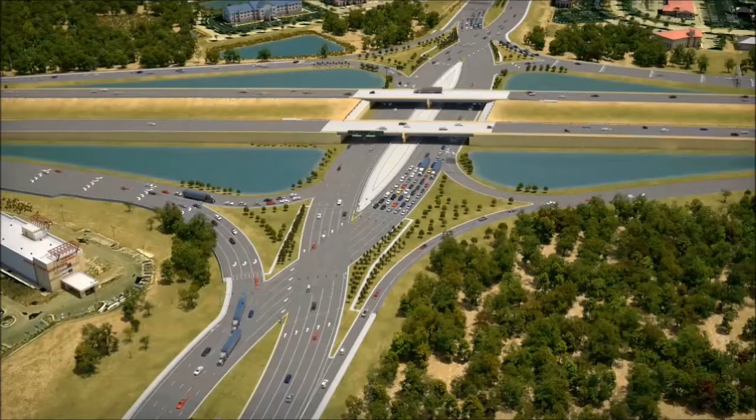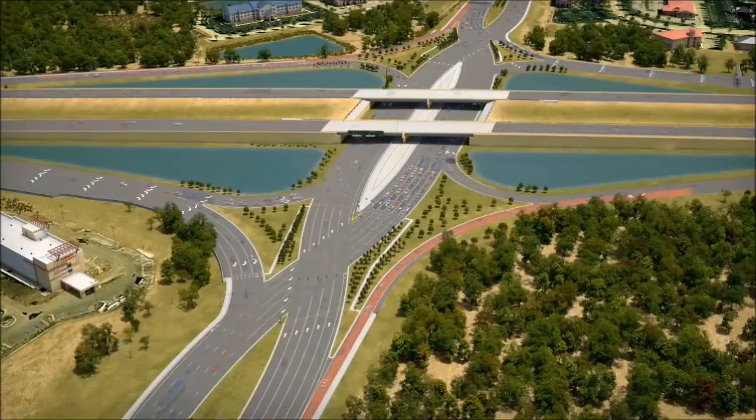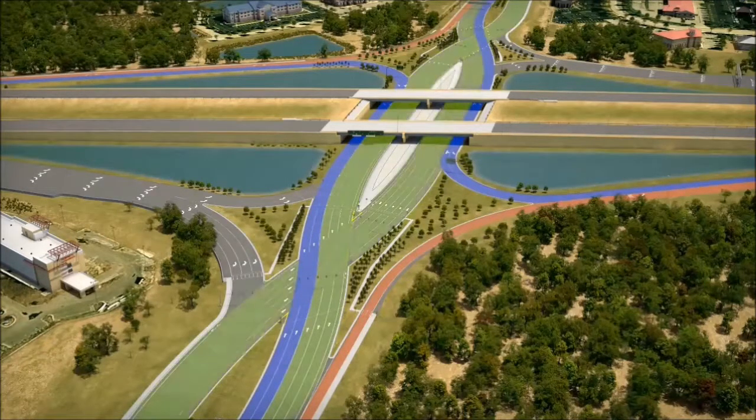Finally, the crossroad approaches to the interchange remain similar. If you want to make a right turn onto the interstate, you will keep on the right-hand side of the road as you approach. If you want to make a left onto the interstate, you will keep to the left-hand side of the road as you approach. Through lanes will allow you to continue straight on the crossroad. Pavement markings, traffic signals, and guide signs will assist you as you approach and travel through the interchange.